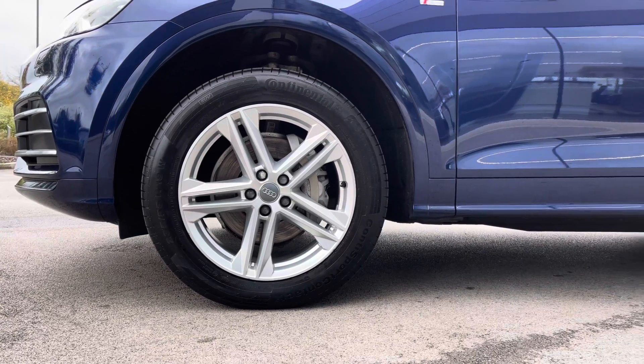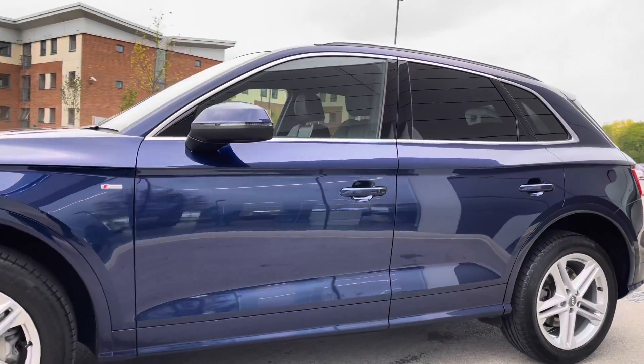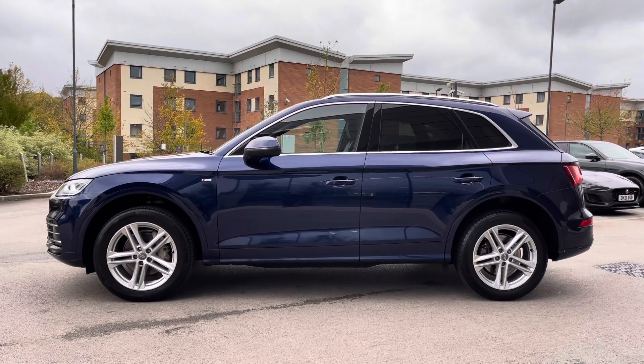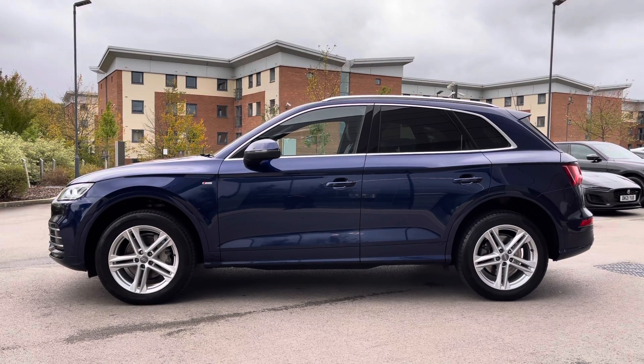Panning to the right now, and you are presented with lower body-coloured S-Line side skirts and S-Line model designation. This vehicle also benefits from body-coloured, electrically adjustable and heated door mirrors, along with a matte aluminium window surround which ties in nicely with the rear privacy glass, ideal for backseat passengers.